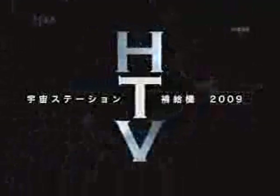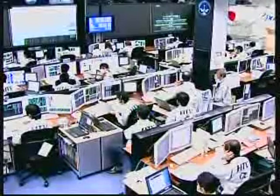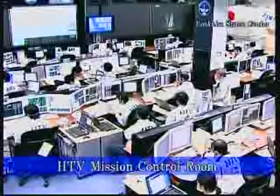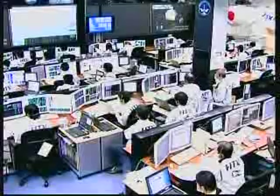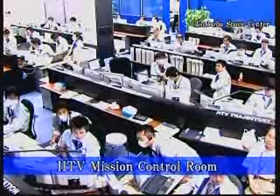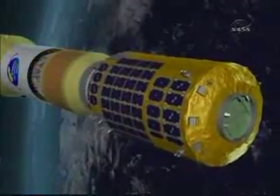The flight profile for the H-2B rocket to deliver the HTV on its maiden flight to the International Space Station will call for the burnout of the four solid rocket boosters a minute and 54 seconds after launch. Two minutes and four seconds after launch, the first pair of solid rocket boosters will be jettisoned, followed three seconds later by the other two. Three minutes and 40 seconds after launch, the large fairing covering the HTV will separate at about 75 miles downrange from Tanegashima. At five minutes and 47 seconds, we'll have main engine cutoff of the first stage.